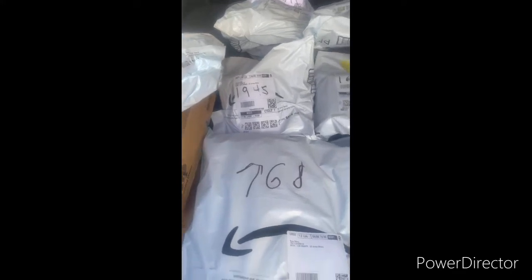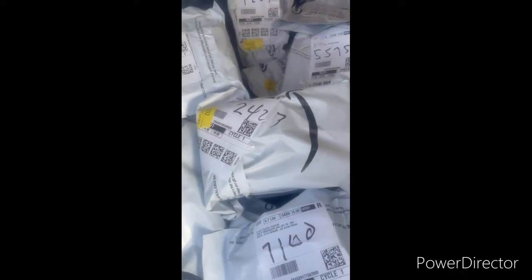But this is what I do: I write the addresses down on the boxes and the packets, put my boxes towards the back. So, as you can see, I can see my whole layout. So when I get my address, it's pretty easy for me to flick through these things and find out which goes to where.